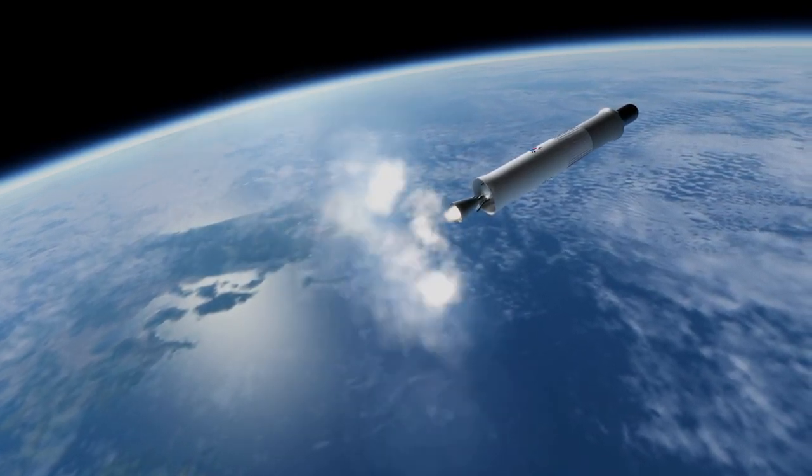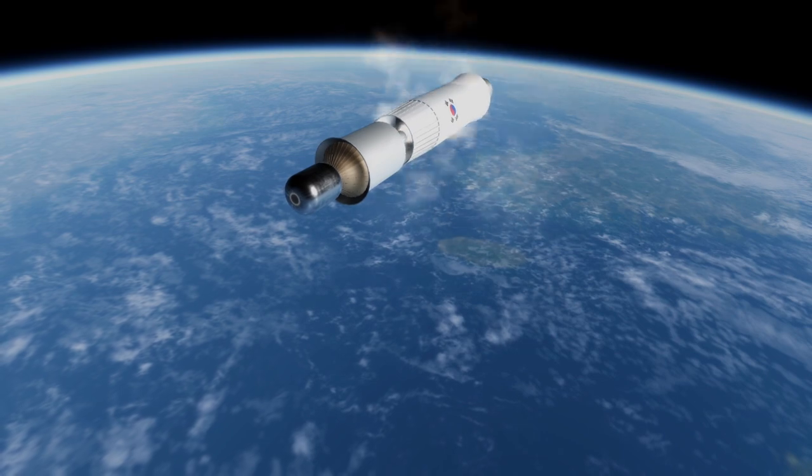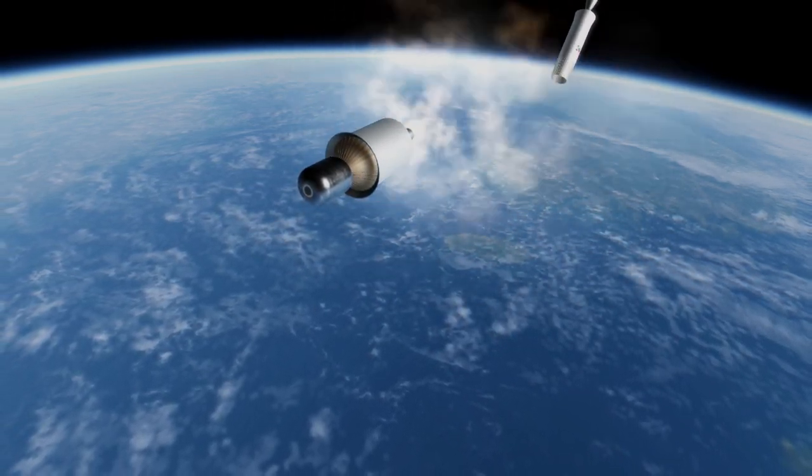Because of the proximity of neighboring countries, the Nuri rocket will launch southward, and will mostly be used for polar and sun-synchronous orbits.